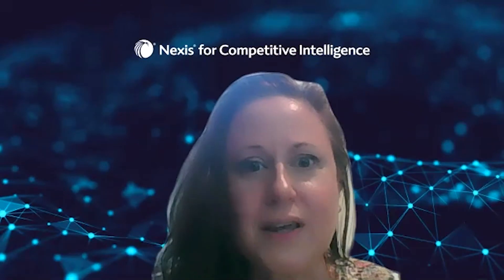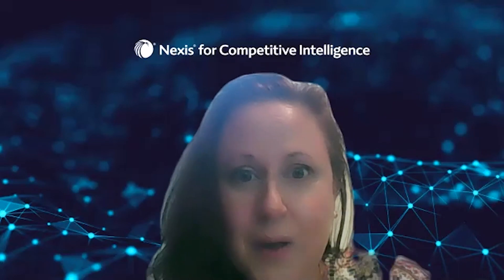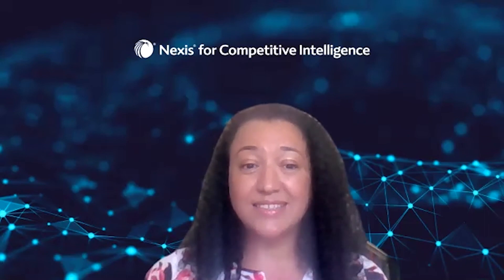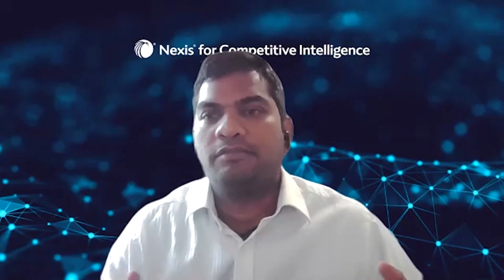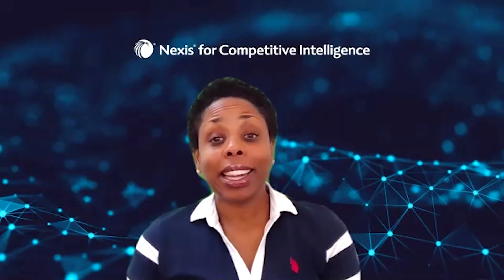The words I would use to describe Nexis for competitive intelligence: simple, relevant, and insightful. Seamless, quick, and new. Time-saving, focused, and simple. Impactful, unique, and effective. Insights, strategize, and analyze. Comprehensive, easy to use, and totally customizable. Simple, clear, and efficient. Easy, helpful, and time-saving.